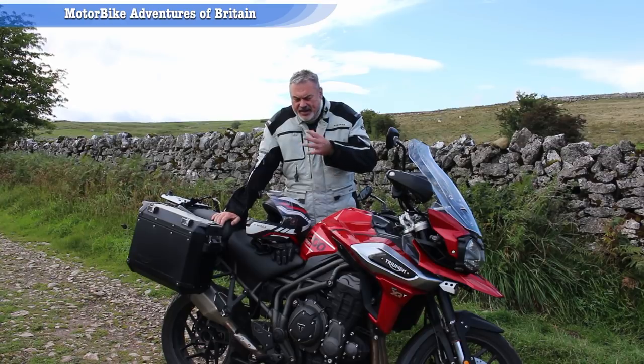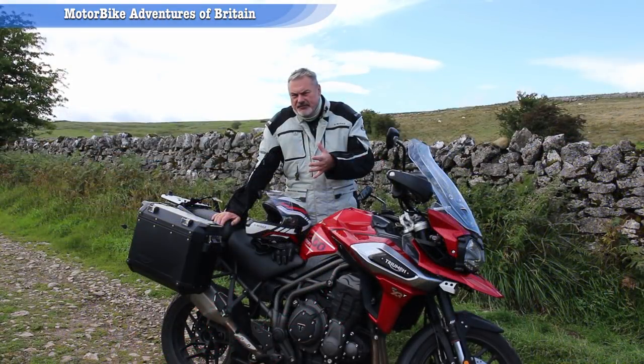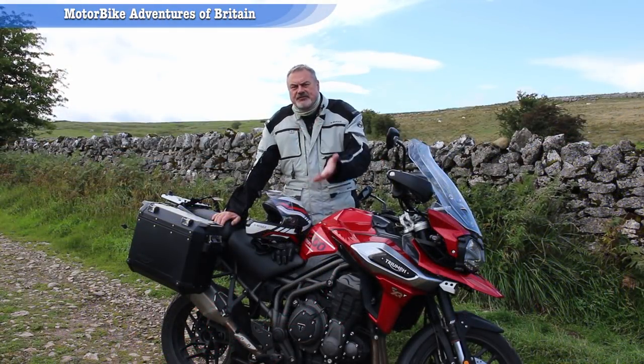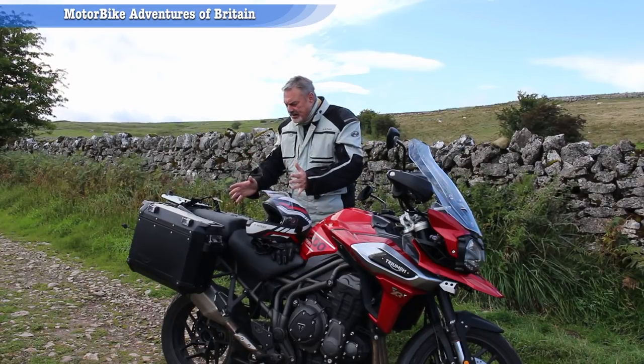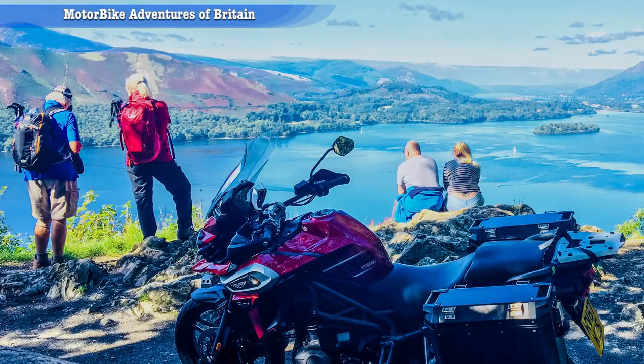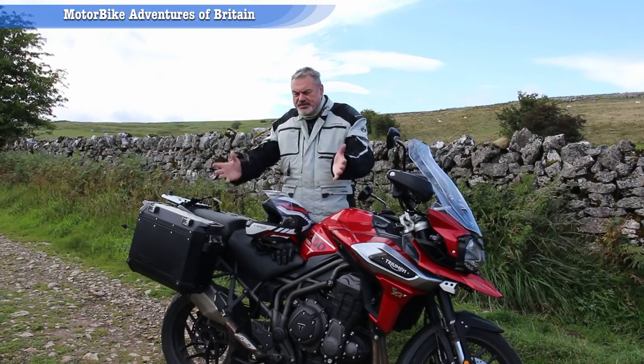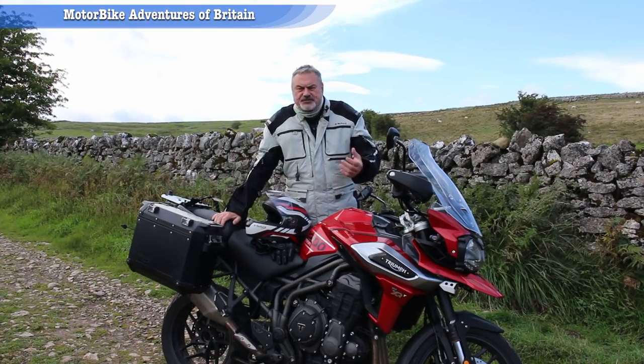Absolutely blown away. I didn't think I would enjoy an adventure bike at all — my normal bike is a Yamaha FJR, and an adventure bike is totally different. With this bike, they've redone the engine. They've taken away 11 kilograms from the Explorer with a lighter drive shaft, a lighter flywheel, and other changes as well.